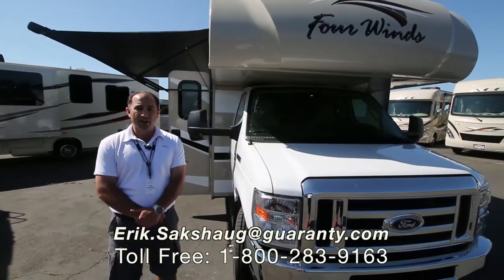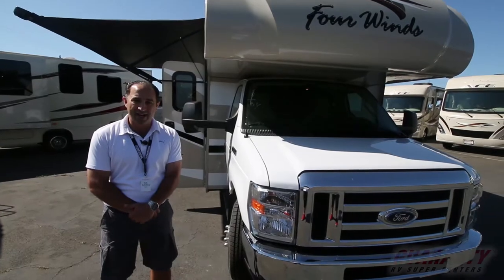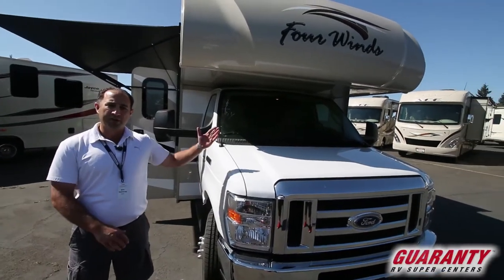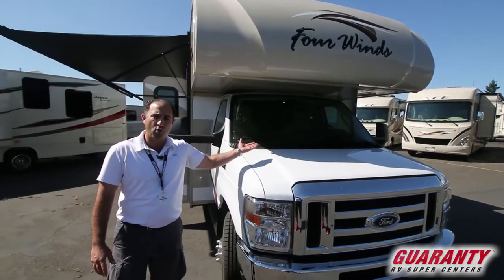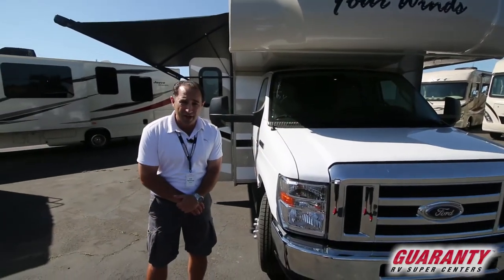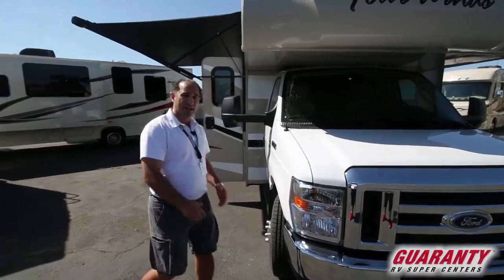Greetings ladies and gentlemen and welcome to Guarantee RV Supercenter in Junction City, Oregon. My name is Eric Saxhug and today I'm going to be giving a brief tutorial on this beautiful 2018 Thor 4 Winds 31Y. This is one of the best thought out floor plans on the market today for Class C motorhomes. Come on inside let's take a look around.